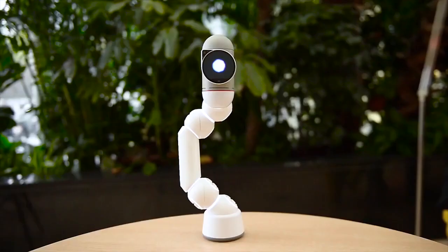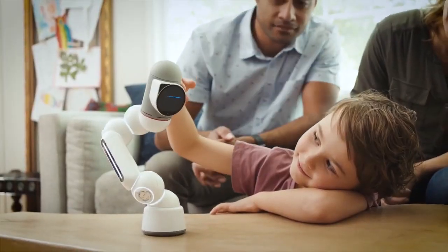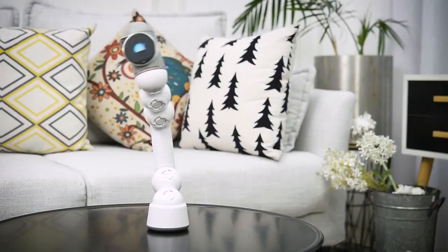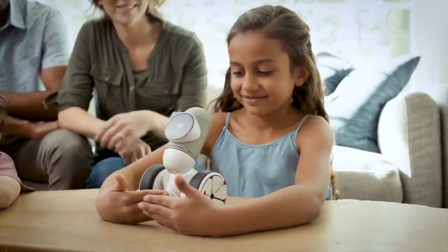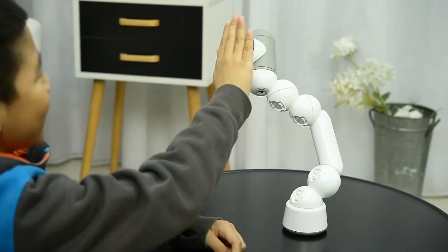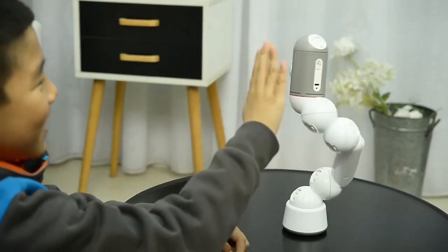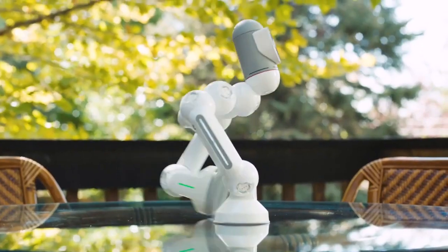ClickBot Kids. Encourage creative exploration and logical thinking with the ClickBot Kids coding robot. It enables little ones to build and personalize a pet they can nuzzle up with. In fact, it even interacts like a puppy when it sees its owner. This kid's coding robot comes with simple pieces that easily click together, making it suitable for smaller hands.